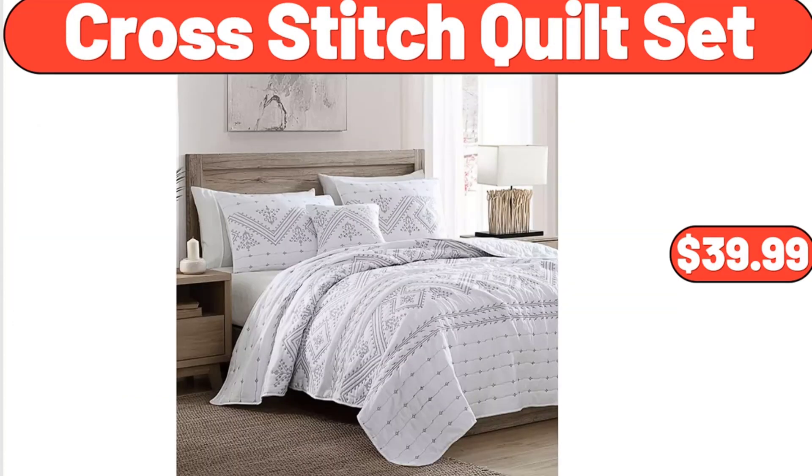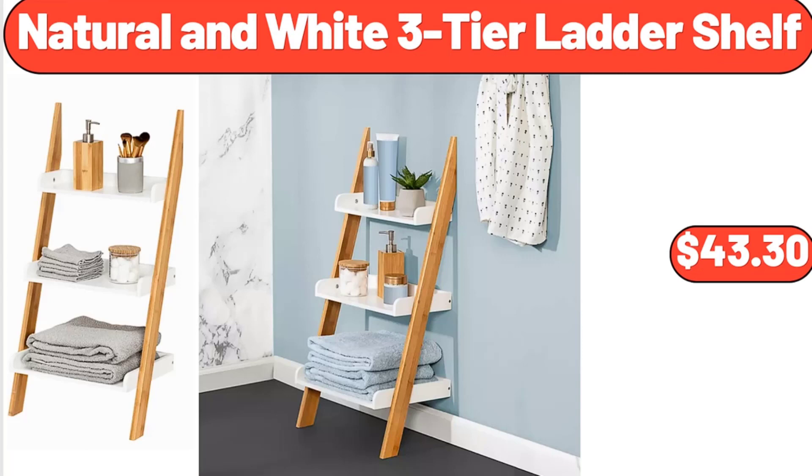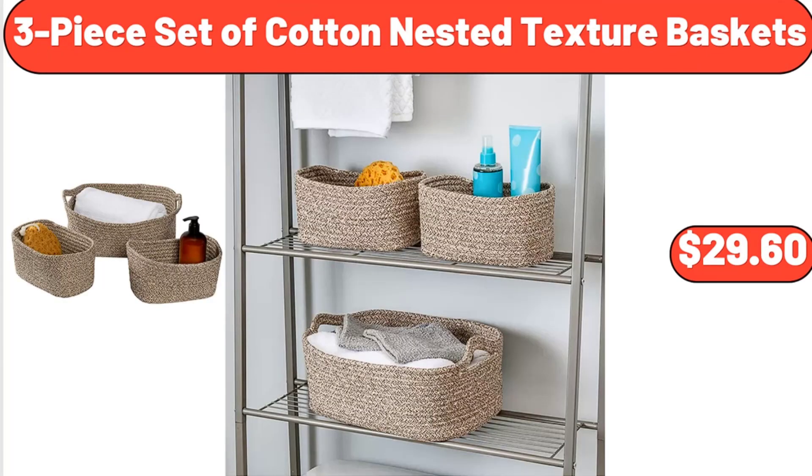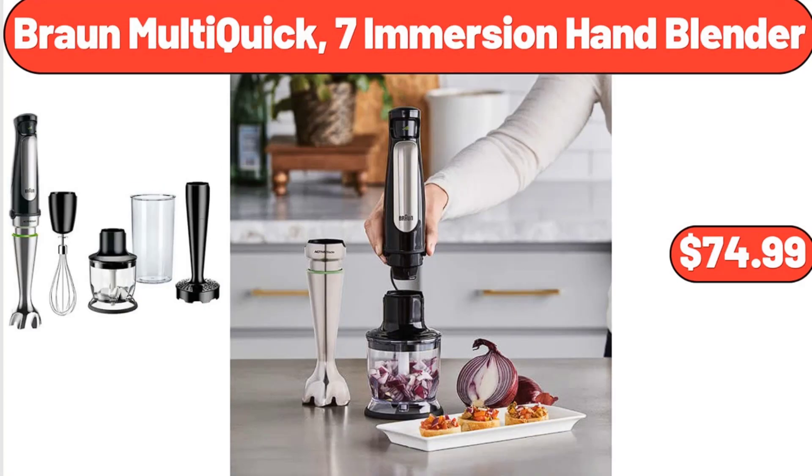Cross Stitch Quilt Set, $39.99. Natural and White 3-Tier Ladder Shelf, $43.30. Power XL 8-Quart Air Fryer, $79.98. 3-Piece Set of Cotton Nested Texture Baskets, $29.60. Braun Multi-Quick 7 Immersion Hand Blender, $74.99.